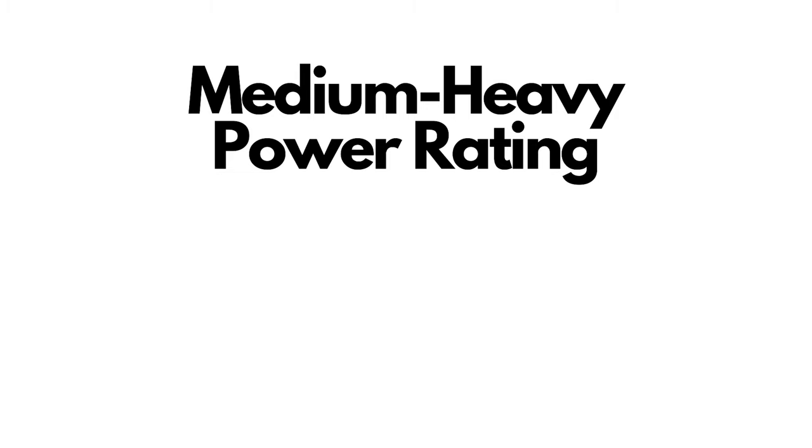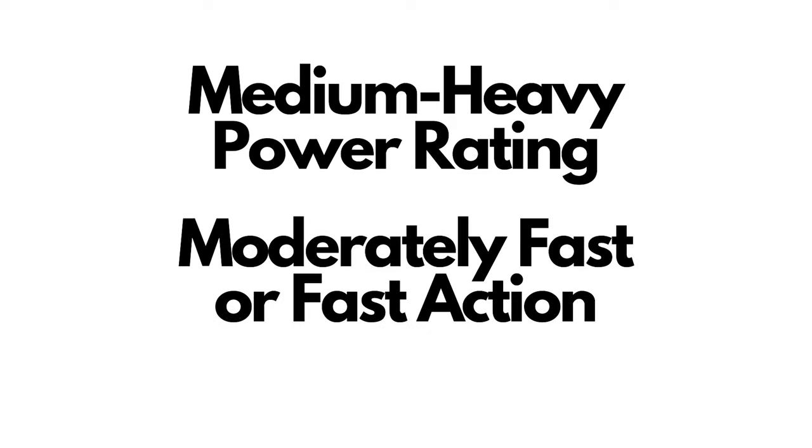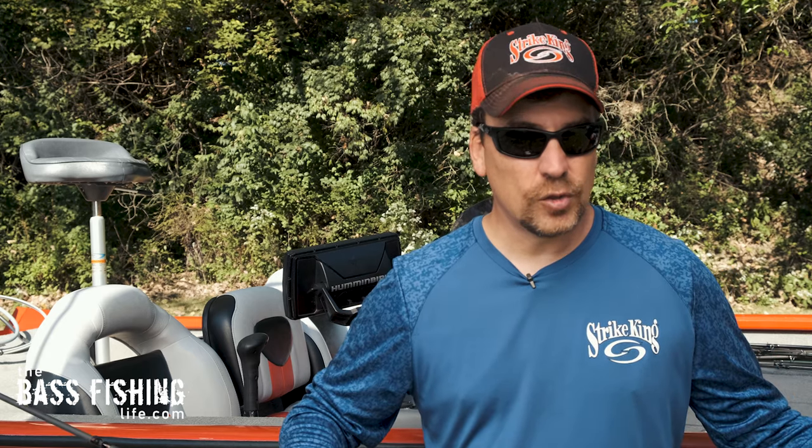So what is the one rod I would pick? I would select a rod that is a medium-heavy power rating with either a moderately fast or fast action. Is this rod perfect for every application? No — for example, hollow body frog fishing, I would like a heavy power rated rod. But for the widest variety of situations, this rod will definitely get the job done. That medium-heavy power rating has enough backbone to cover your Texas rigs, jigs, and those types of things, but is still not so stiff that you can't do some lighter-weight finesse-type presentations.